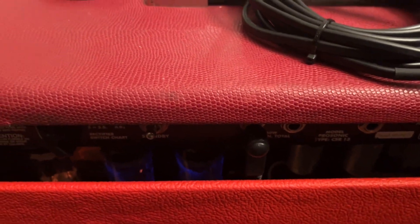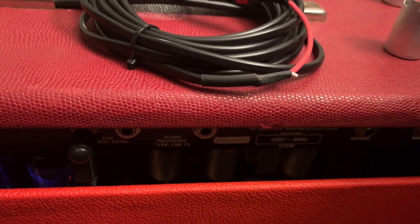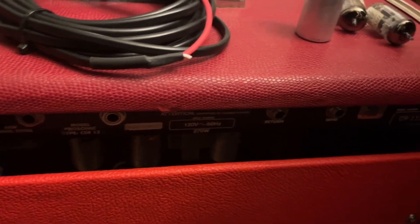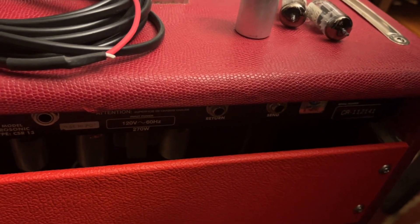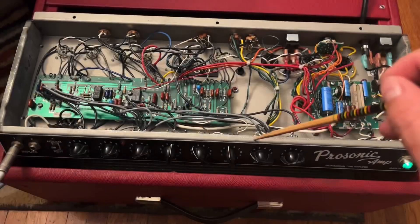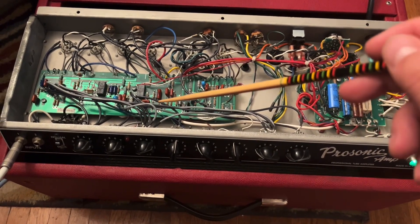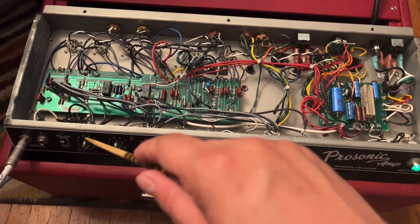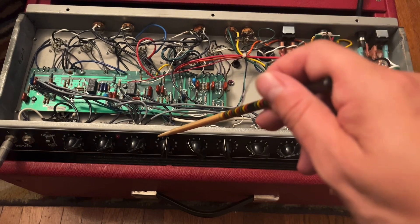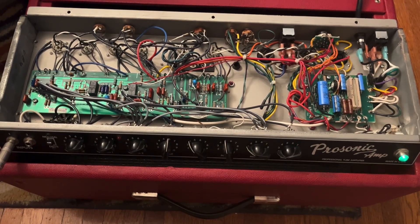If I pull all the preamp tubes it goes silent. I've changed the power tubes, the rectifier tube, and each preamp tube one at a time — to no avail. So it has to be something other than a tube. As you saw in that video, the noise was independent of whether anything was plugged in and wasn't affected by the volume control, but the treble pot did seem to affect the level of the noise.